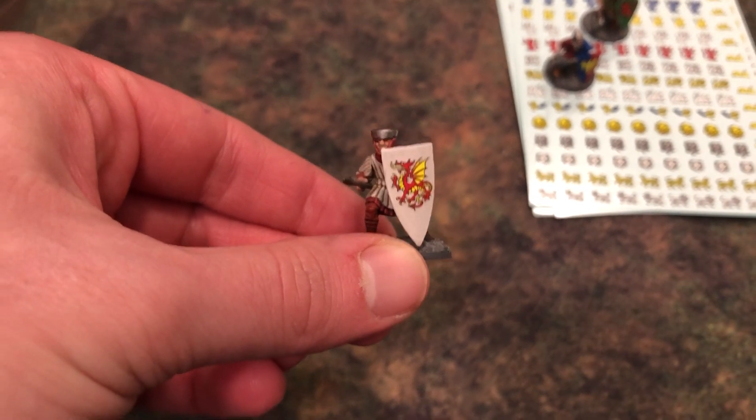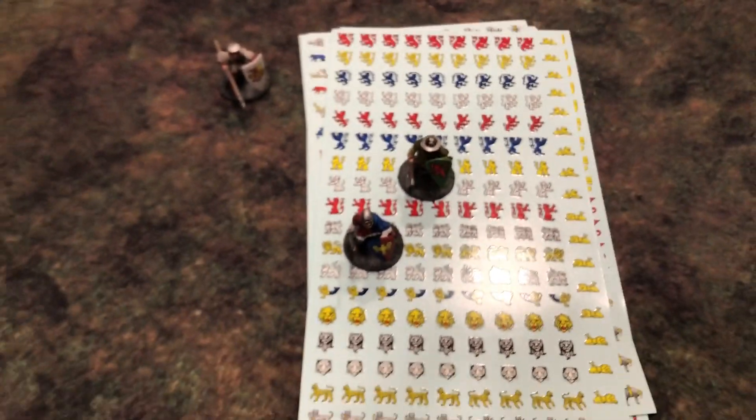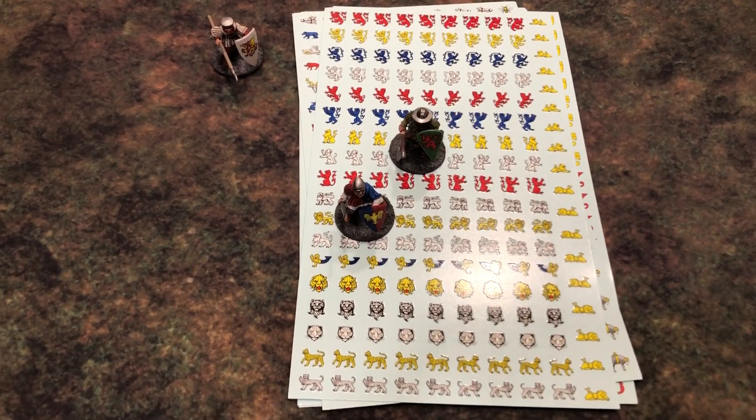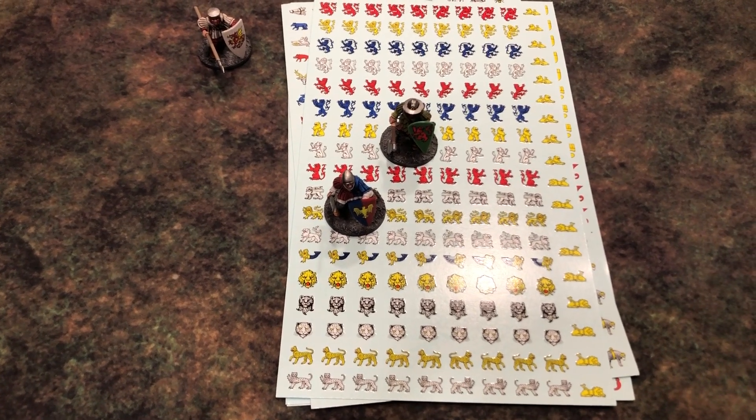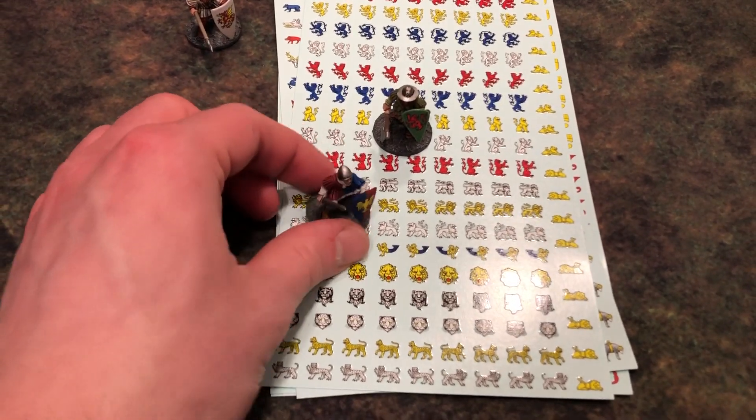Suitable for fantasy, historical, however you want to use them. I even put some of them on my battle tanks. That is what I was doing — that's why the channel has been kind of quiet. I've just been working on dealing with this and shipping out everyone's rewards. So thank you everyone for backing and supporting that campaign.